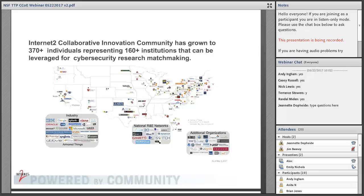Internet2 is a member-owned consortium representing a little over 300 universities in the United States, as well as regional networks, international research and education networks, and industry partners. We have approximately 370 individuals within our collaborative innovation community from over 160 different institutions. These are really good testing-ground opportunities for cybersecurity research that's in development, helping it get into practice a little bit faster.